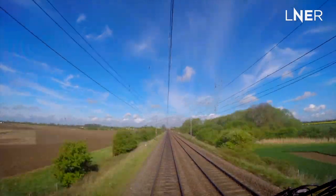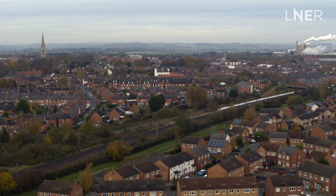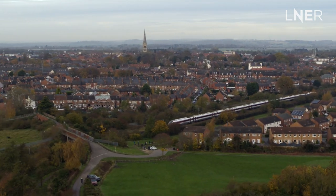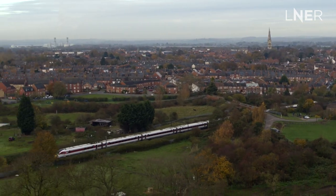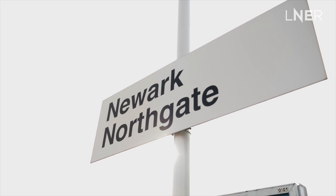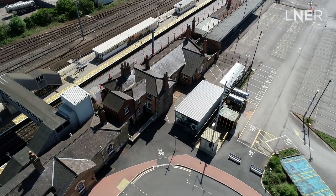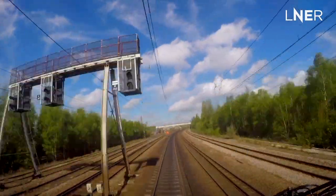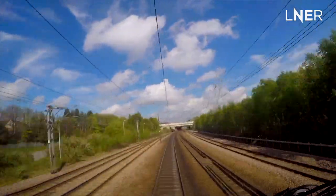Newark Northgate, our next station, is only a short distance away from Grantham, but our trains are fast enough to get up to 125 miles an hour again very quickly. It's also where our Lincoln services turn off to the right. Some of our other services fly through, but we all still have to slow down to 100 miles an hour for Newark Flat Crossing just after the station. Newark Flat Crossing is an almost perpendicular junction where other trains from Lincoln go past towards Newark Castle, and we fly through towards Retford, the next station on our line and beyond.